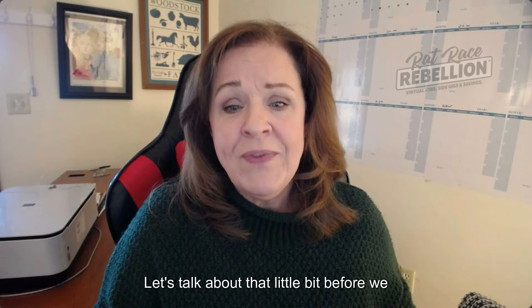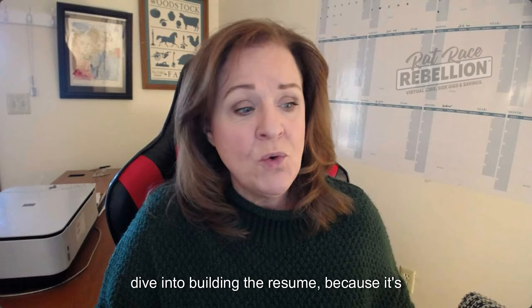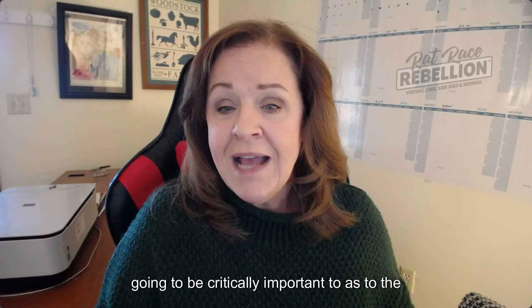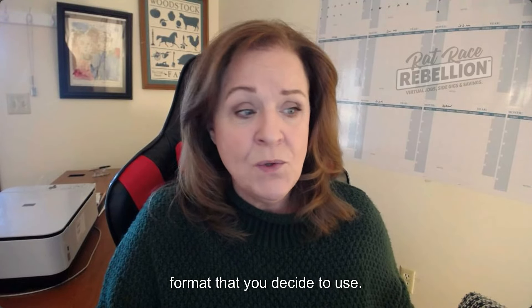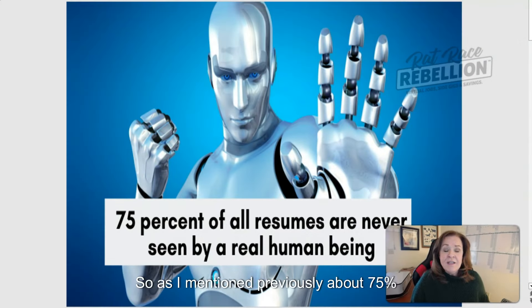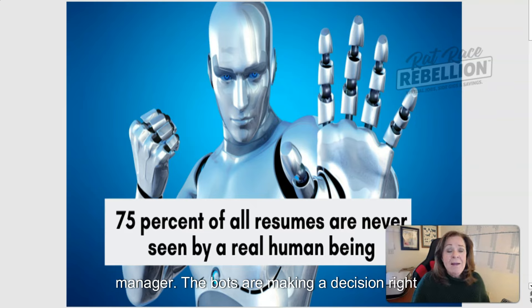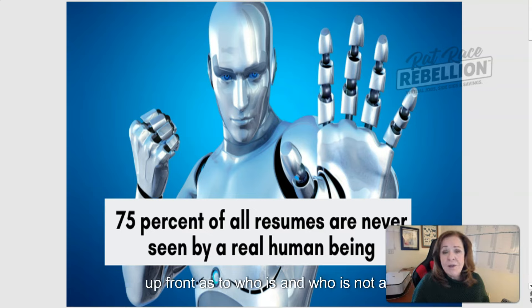The applicant tracking software does a lot of things with your information before it ever sends it along to an actual human being who can make decisions. About 75% of all applications or resumes never make it into the hands of a human resources manager. The bots are making a decision right up front as to who is and who is not a viable candidate.